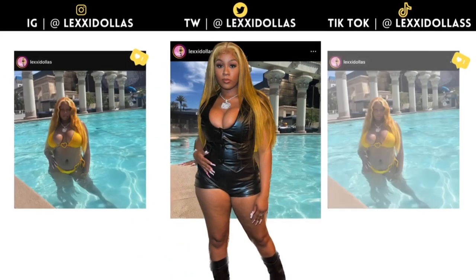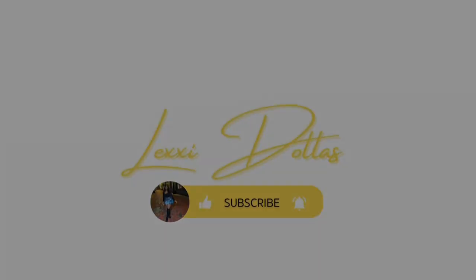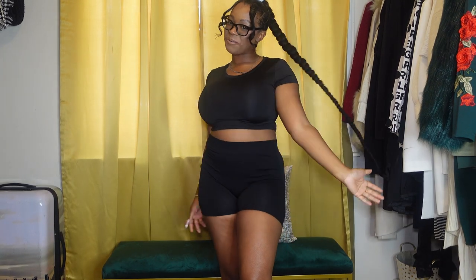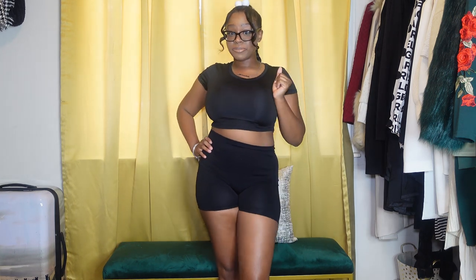Hey y'all, so we back. And I know it's been a long time coming, but we got something that y'all been begging for for a while. I been slacking. So here we go. We got the infamous, the most liked, the most viewed swimsuit try-on haul.